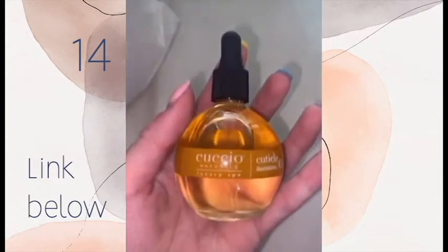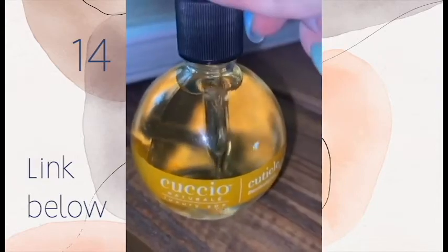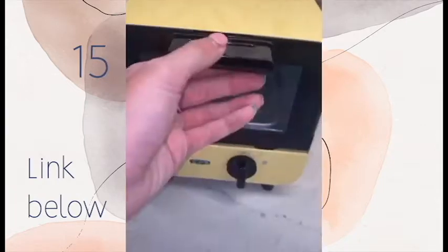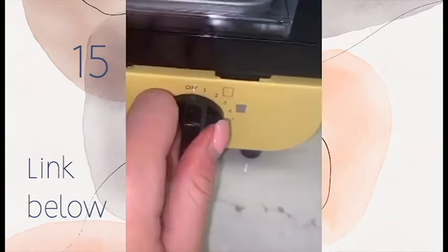Random Amazon thanks, part 28. Cuticle oil — I used to have the worst cuticles ever, I'd pick them when anxious, but I've stopped and now I'm using this oil and it helps so much. This is a mini toaster oven and it is perfect for a small room — I just think it's so cute.